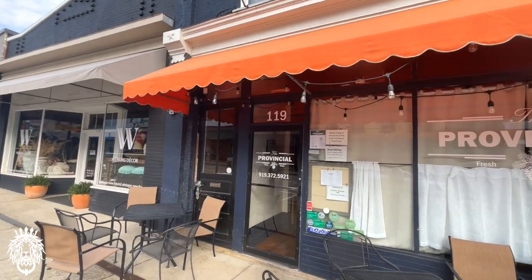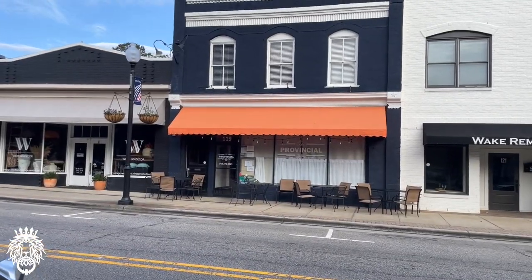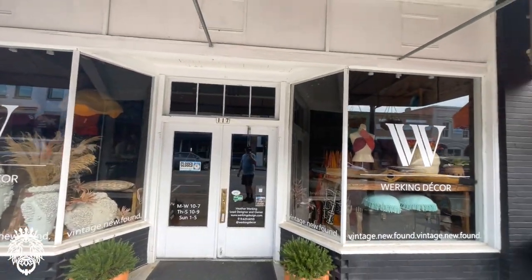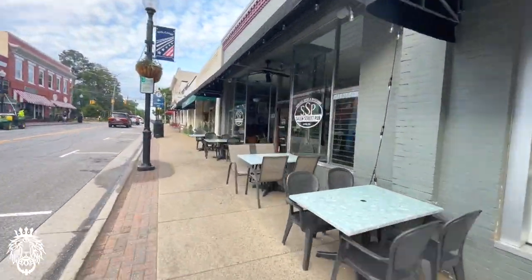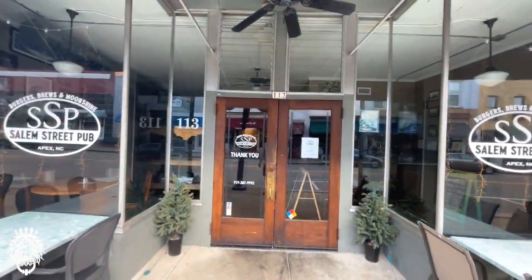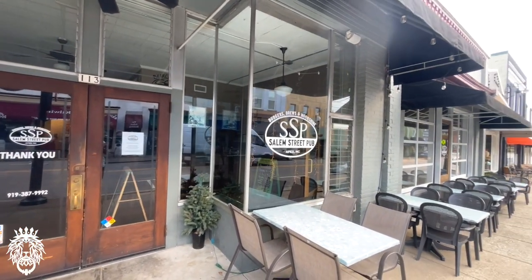The Provincial — another really, really good restaurant I've heard lots about. Lots of restaurants in downtown Apex to try. Salem Street Pub — their motto is burgers, brews, and moonshine. All three sound good to me.